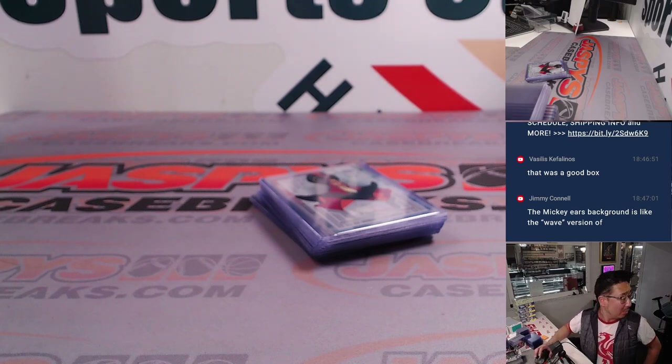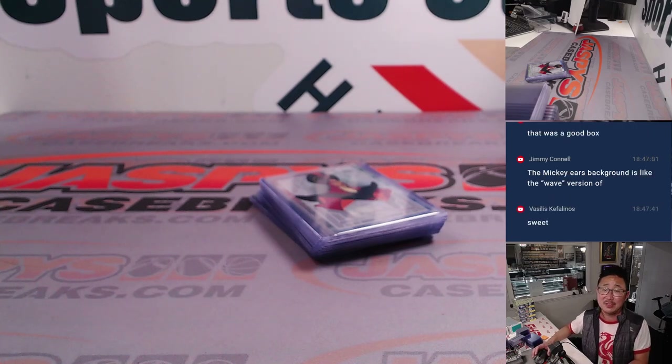That was the last box of the case that Vasilis picked up all the spots in. Thank you, sir — appreciate it. Vasilis is saying that was a good box, he'll take it. We don't have any more, but keep your eye out for more on jaspyscasebreaks.com. I'm Joe, and I'll Disney with you next time — bye-bye.